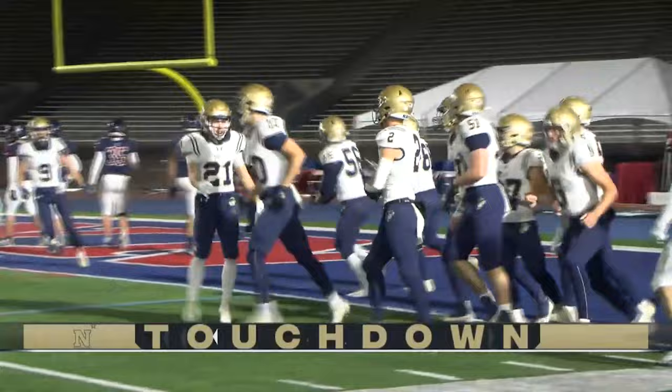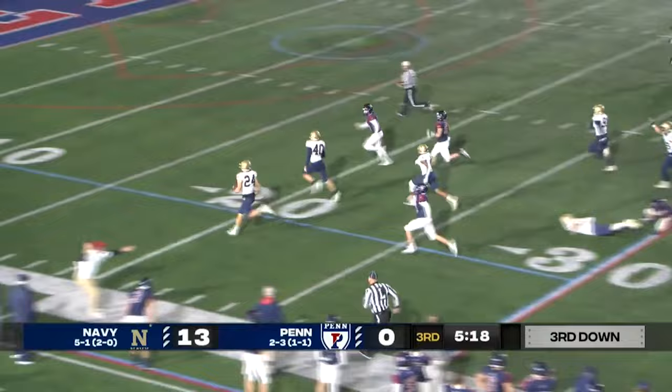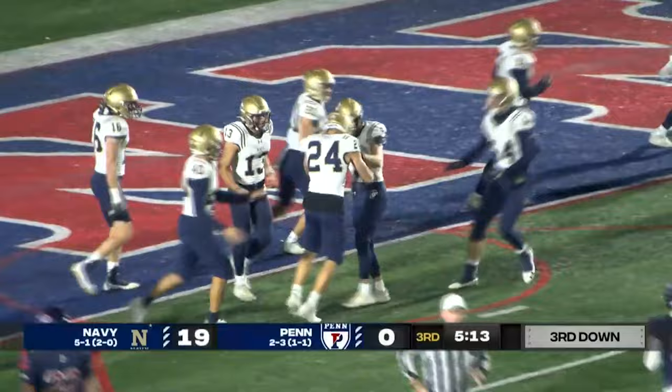The shotgun look with three wideouts. Here comes Navy — oh, they blow that up. Ball's on the ground, midshipmen scoop it up. Running through it is David Niskey, all the way in for the score. A scoop and score, touchdown for the midshipmen. That's a deflating play for the Quakers. The defense has been stout all night; you're on a third and short, and to have a turnover like that on a play in your backfield — a backbreaker.